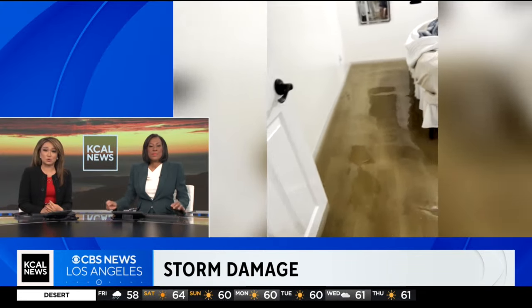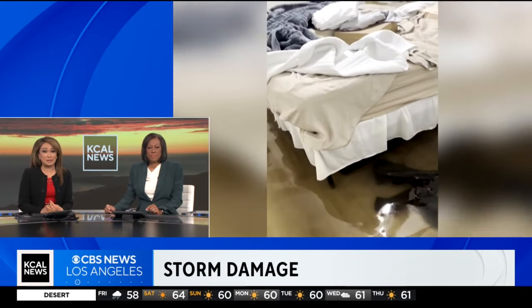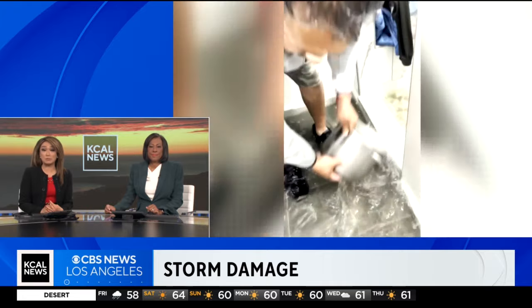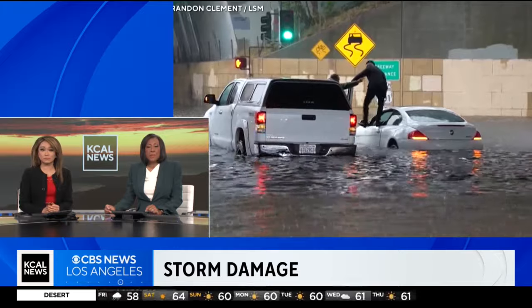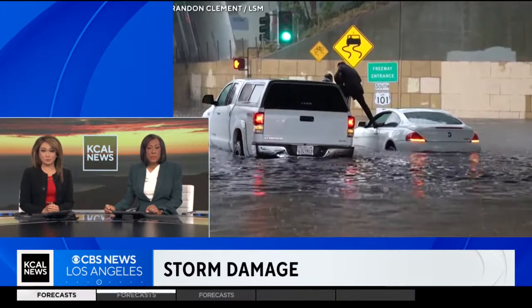The area hardest hit by the storm: Ventura County floods damaging dozens of homes in Port Hueneme. People living there want to know why and how it happened. KCAL News reporter Jasmine Veal went looking for answers.